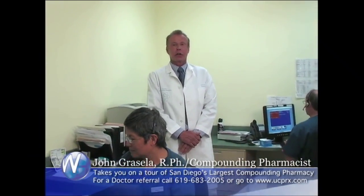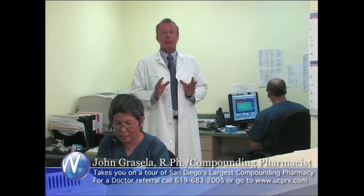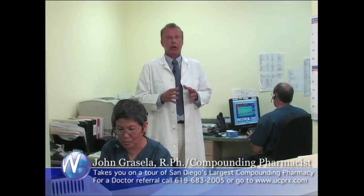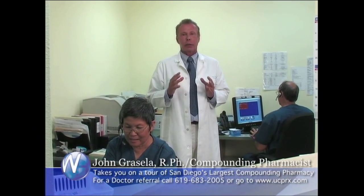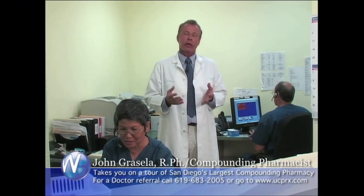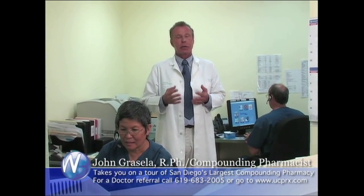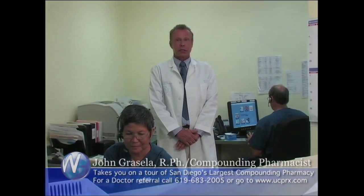This is the Drug Information Center here at University Compounding Pharmacy, and one of the departments that we're most proud of. We are probably the only compounding pharmacy in the United States that has its own Drug Information Center staffed by two full-time pharmacists who are working all day long answering telephone calls for patients and for physicians. Many times, physicians who are having difficulty with a patient or are new to compounding prescription drugs have questions on how to formulate, how to dose, and how to administer the drug to the patient. They call our pharmacists here at University Compounding, and we spend the time to work them through their problems so that the patient actually gets the best possible prescription for their needs.